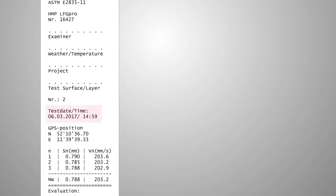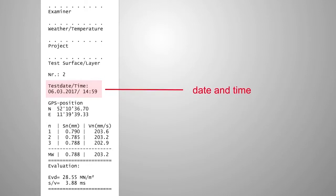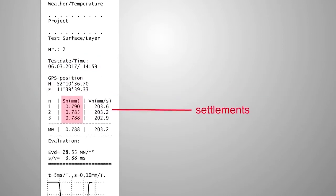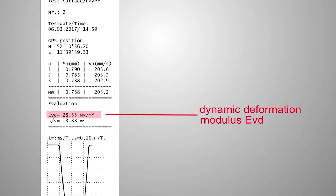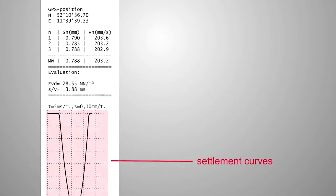The printout includes the following data: the current date, the time, the GPS coordinates of the point for measuring, the settlements, the settlement rates, the average settlement value, the dynamic deformation modulus EVD, the path-to-speed ratio, and the settlement curves.